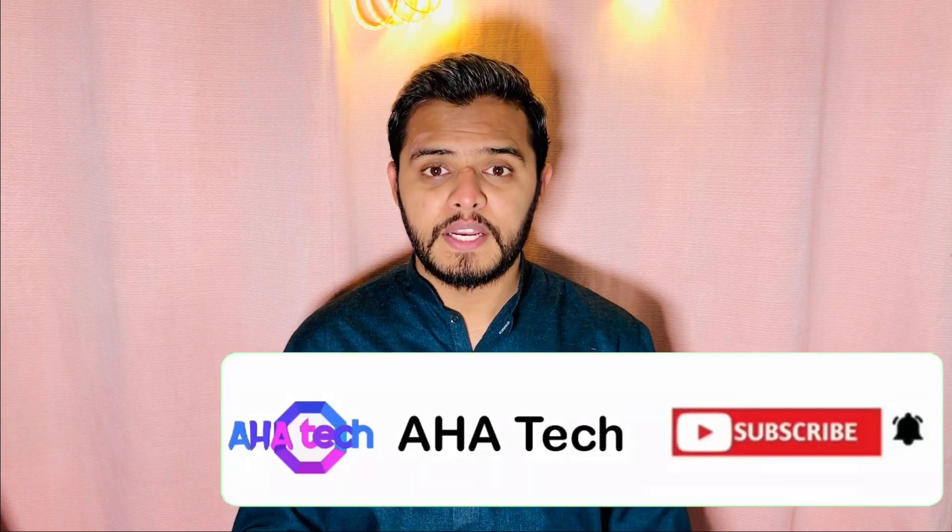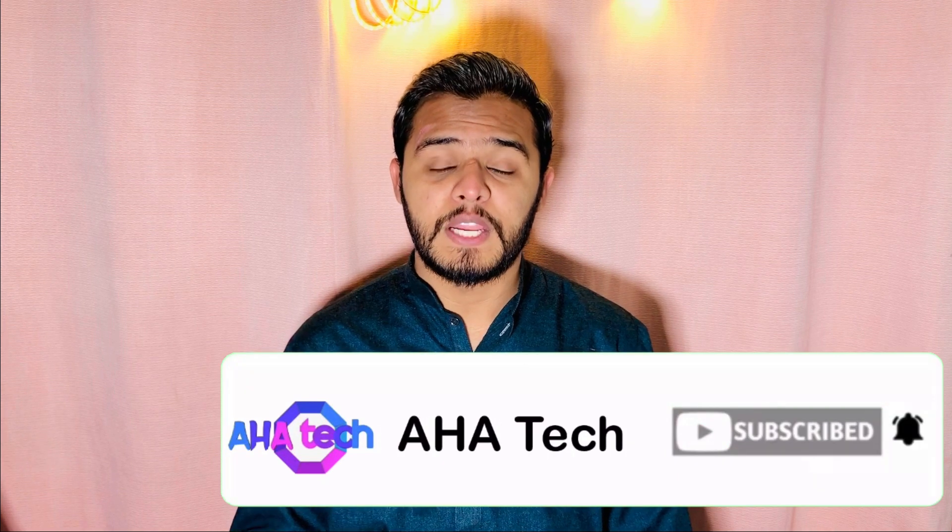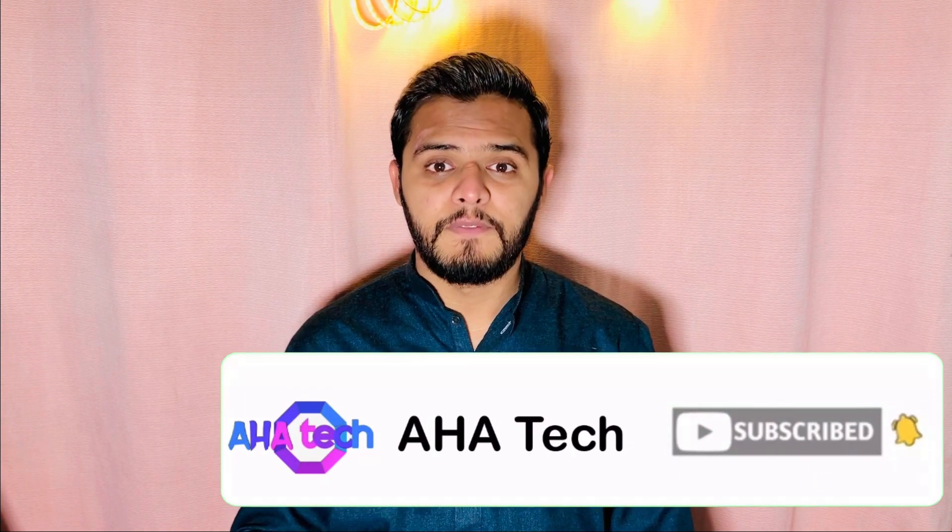I am going to tell you about these specifications, but before starting the video, if you are visiting our channel for the first time, then subscribe to the channel so that in future you will find more tech videos. And if you like the video, please like and share. So, let's start our video.